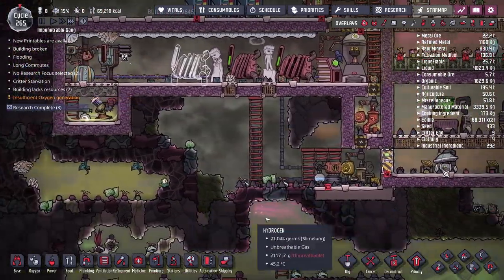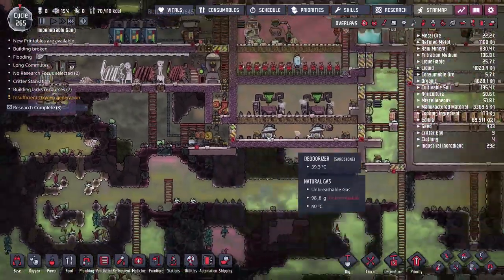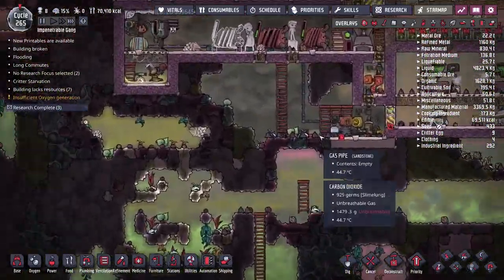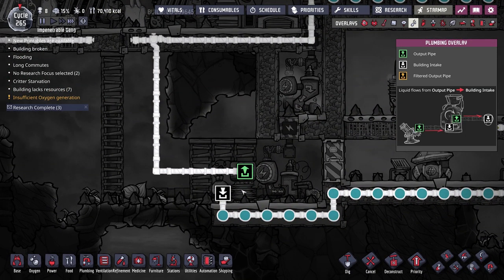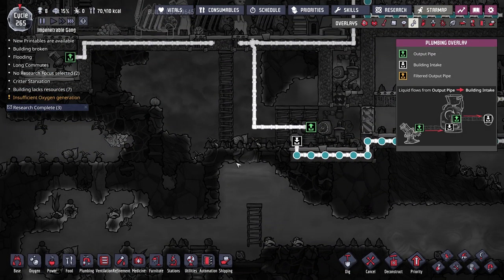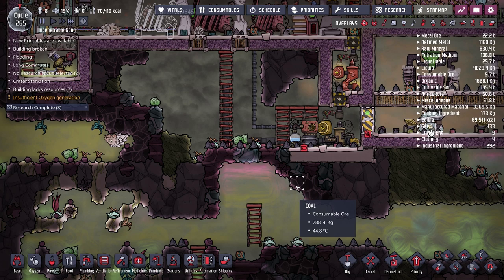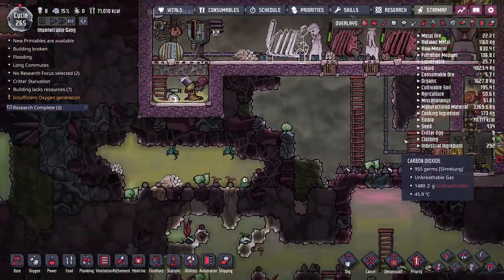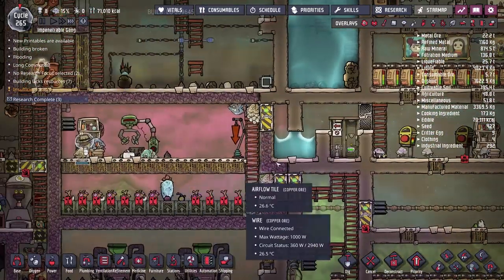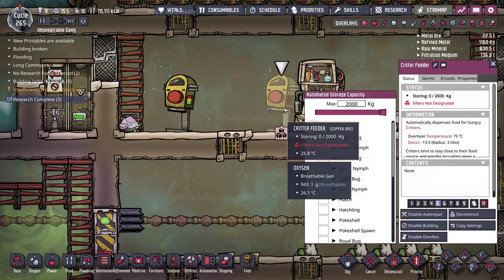Getting down here has always been tricky — we've always had to remove an insulated tile and have duplicants climb a temporary ladder. I'm also thinking about setting up a closed-loop water system. Right now water for the carbon skimmer travels all the way from the water sieve and back. To reduce all that piping, I could put a water sieve right here — since the carbon skimmer just converts regular water to polluted water without consuming it, a closed loop would work perfectly.